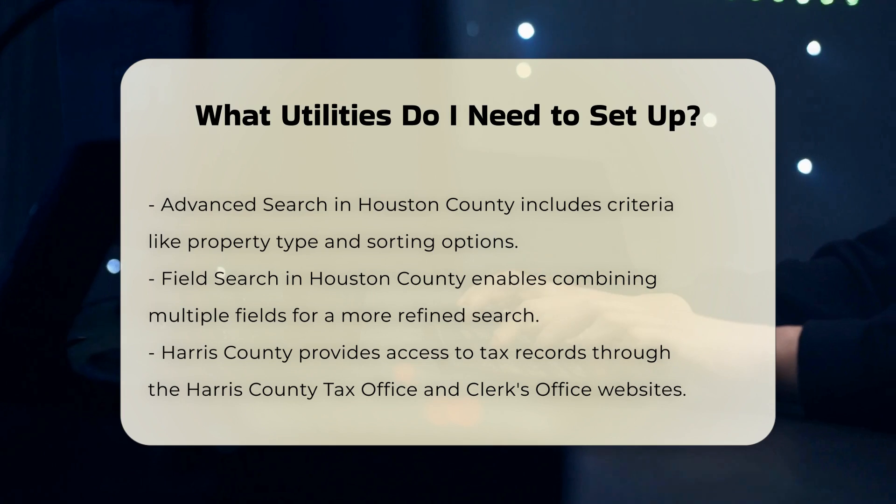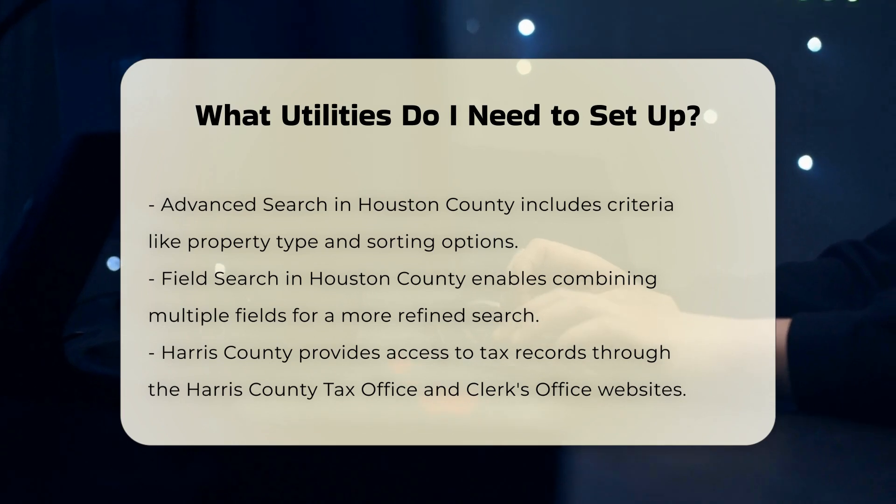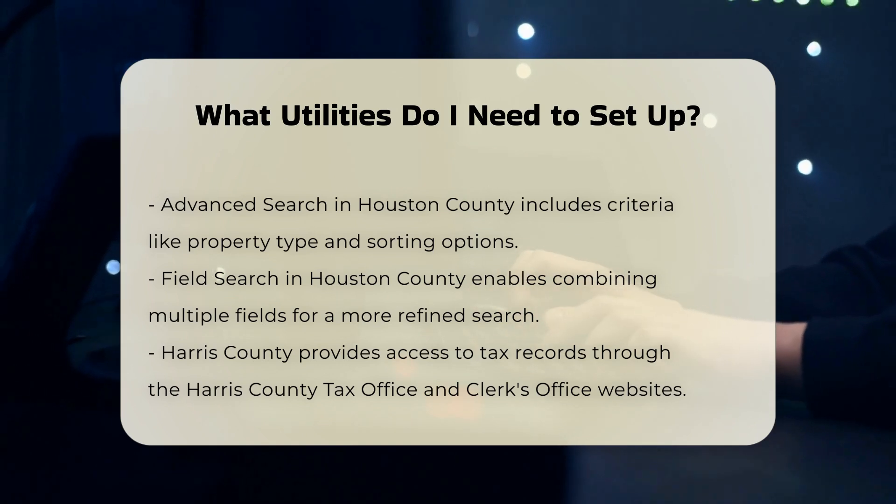Natural gas is another essential utility, especially if your home uses gas for heating, cooking, or other appliances. You need to set up gas service with the local gas utility company. Similar to electricity, you'll need to provide personal and payment information and possibly undergo a credit check.